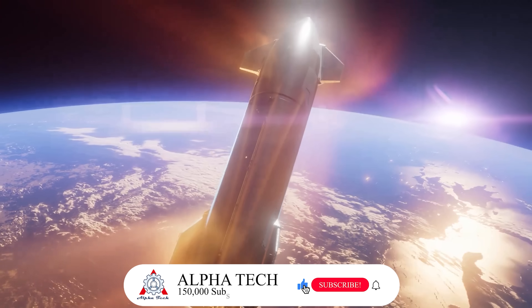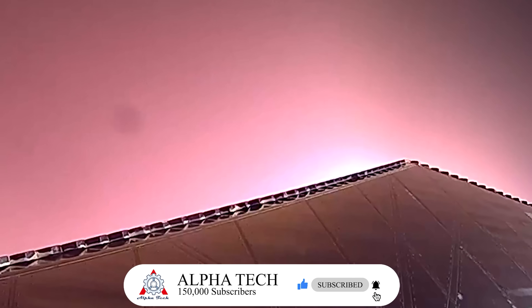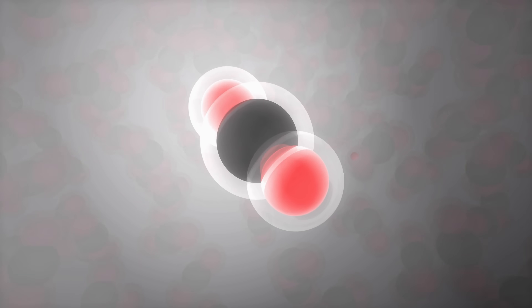Yellow usually appears when the plasma reaches extremely high temperatures — around 10,000 to 15,000 Kelvin — caused by strong ionization of nitrogen and oxygen molecules, emitting light at shorter wavelengths. Red or pink, on the other hand, indicates lower temperatures, roughly 5,000 to 10,000 Kelvin, often from emissions of nitrogen or oxygen in lower energy states, or from the presence of other elements like hydrogen.